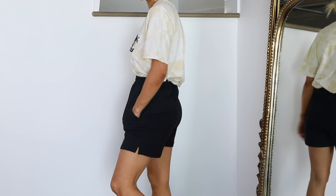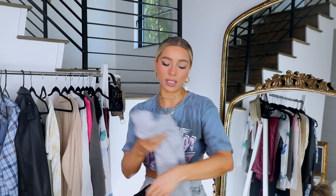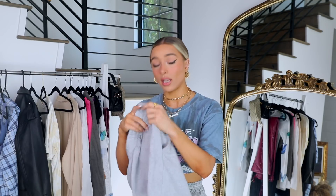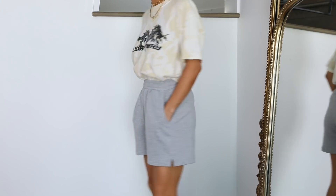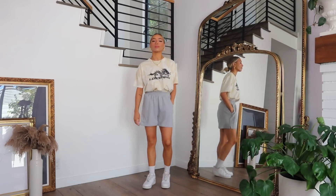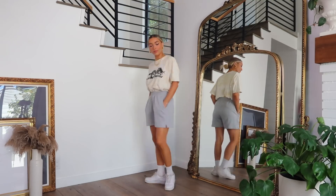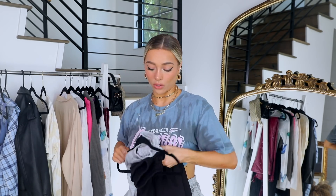In the black pair I got a size US2 — nice and snug with pockets and a little split. In the gray pair I got a US4, so they're a bit baggier but still snug enough. I'd say they fit true to size; if you wanted extra baggy, go for a US6. Such a good pair of shorts — I love wearing them running errands or going on a walk, and they're also really fashionable if you want to style them out.